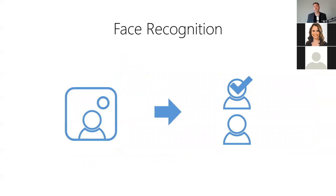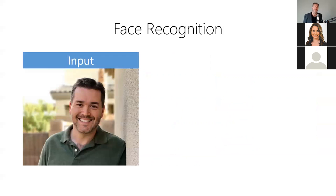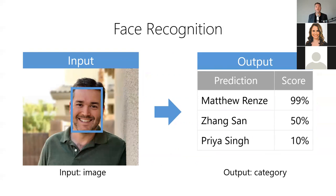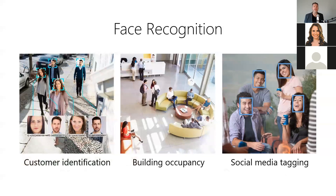Third, face recognition allows us to identify a person in an image by their facial features. It answers: who's in this image? For example, we can determine who is contained in our photos — the model takes an image as input and produces the identity of the person and a confidence score as output. Face recognition is useful anytime you need to identify people in images, such as identifying customers as they enter your store, identifying occupants of your office building, or tagging friends on social media.